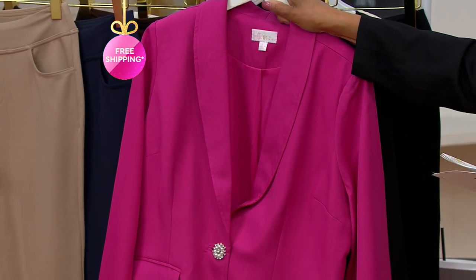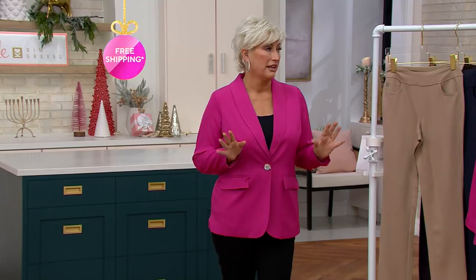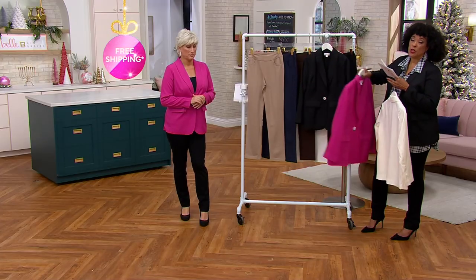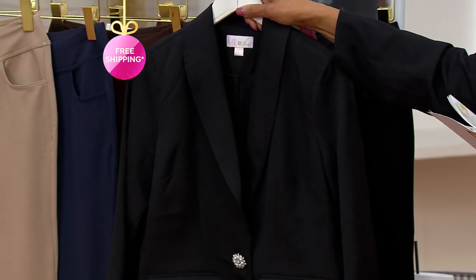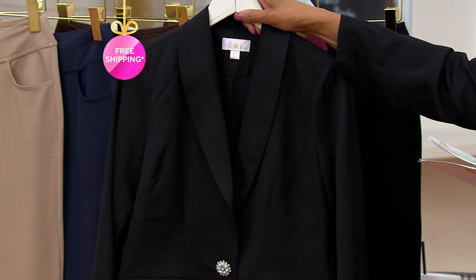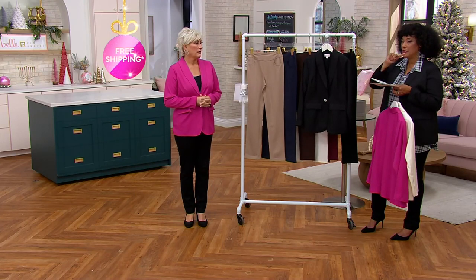We had matching sweaters that sold at midnight. If you go to QVC.com and type in 'bell,' you can see lots of other things that will go nicely with your Today's Special Value ponte pants and this blazer. And the blazer in black — you will want a black blazer, you've got to have that.